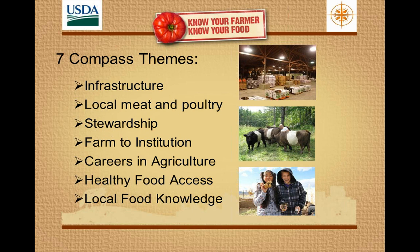There's something in it really for everyone. We organized the compass into seven themes: infrastructure — which is everything from high tunnels on farms to production infrastructure to processing, distribution, and retail infrastructure — local meat and poultry, stewardship about environmental conservation issues, farm to institution, careers in agriculture covering beginning farmers as well as ag in the classroom, healthy food access, and local food knowledge, which is about research and data.